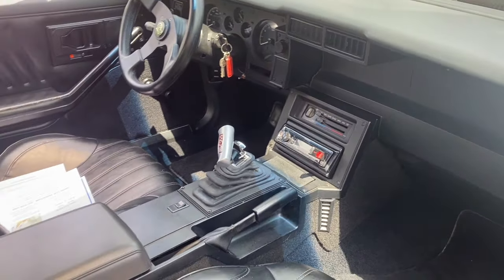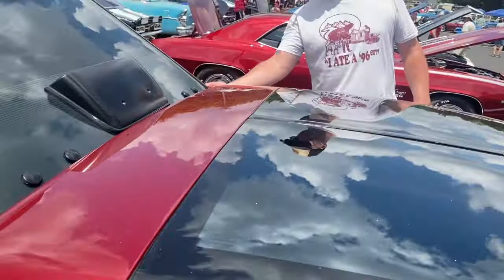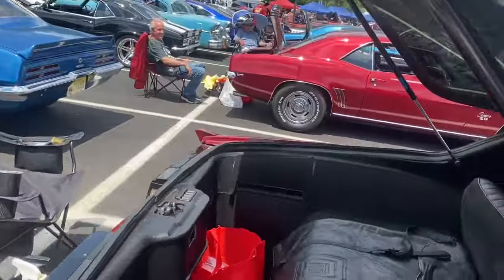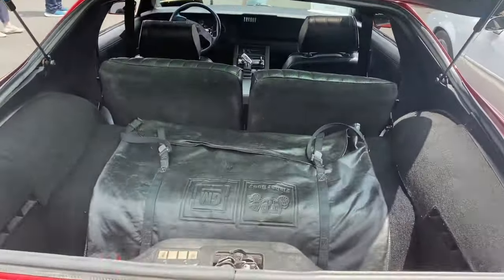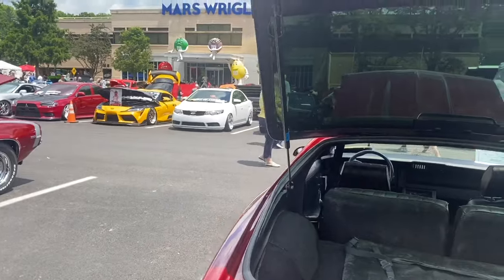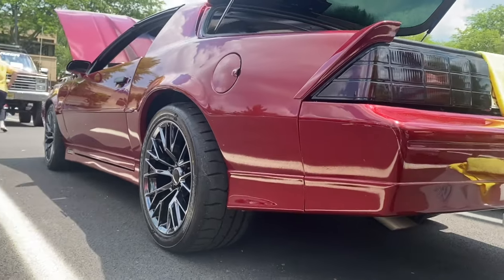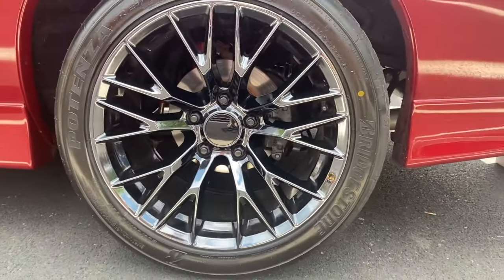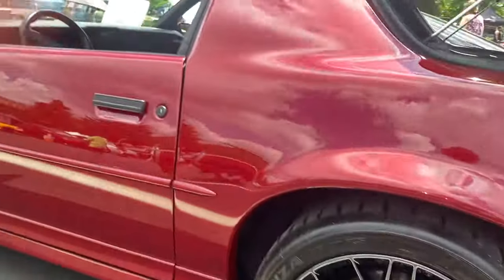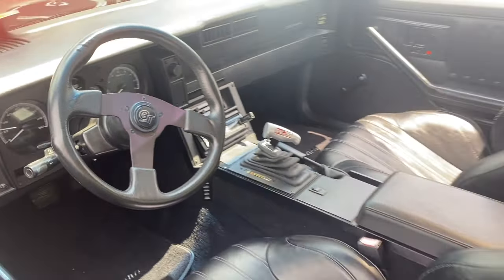Six years later, this is gorgeous! My buddy George welded in halfway down the pillar here and across right here — you can't even tell. You guys, this car is flawless, they did such a good job. We've got black chrome Corvette replica wheels to give it a little modern styling, all chrome-moly tubular suspension underneath, and upgraded the front brakes to Wilwood.